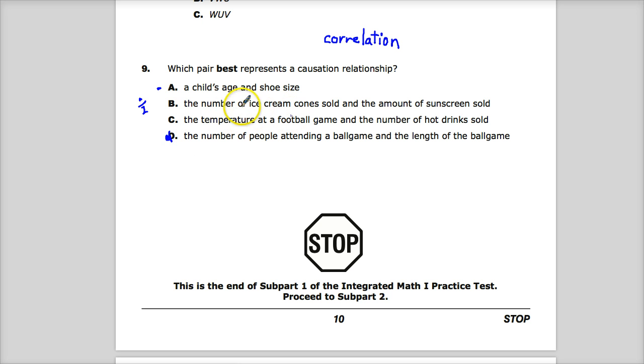Probably not option D. Option C is probably our best bet: the temperature at a football game and the number of hot drinks sold. Assuming those hot drinks are sold at the football game, that would make sense. Lots of people aren't going to drink hot cocoa in the summer. If it's cold enough, you will sell lots of hot drinks; if it's warm, people will go for soda or other things. So we can say the temperature is the reason they choose a hot drink, and the overriding factor in both is temperature.